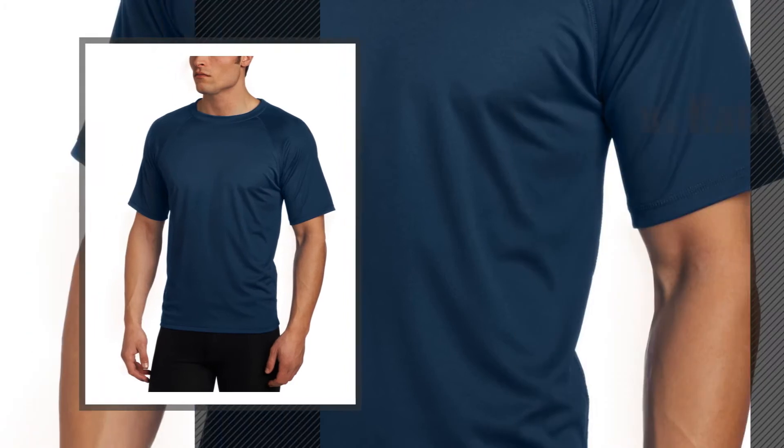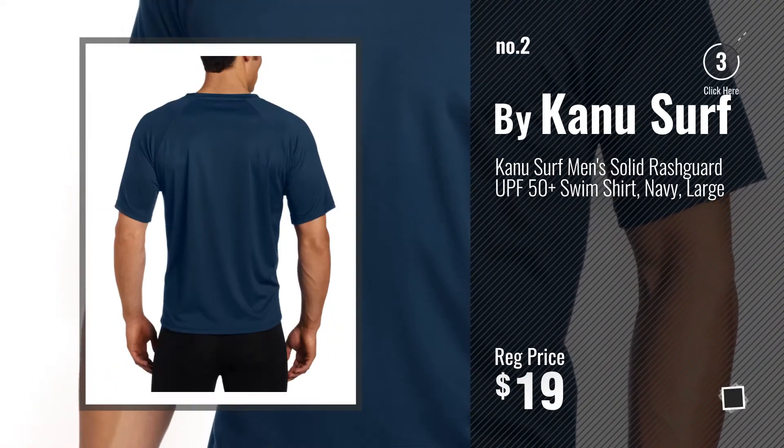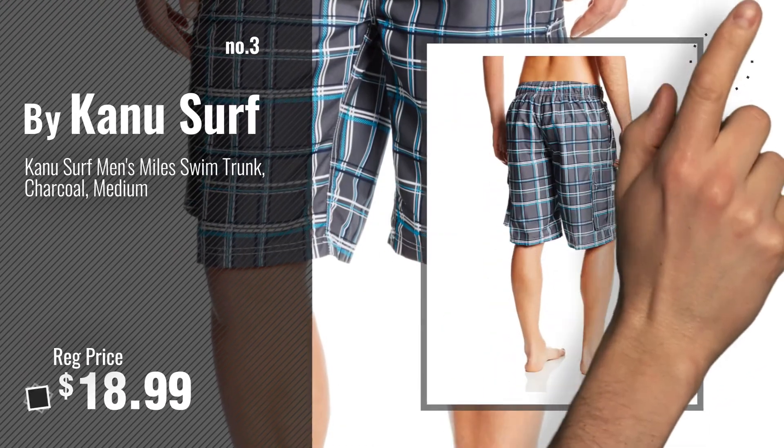Number 2 — another great product by KanuSurf. Number 3 — for more info about this great KanuSurf product, just click the circle.